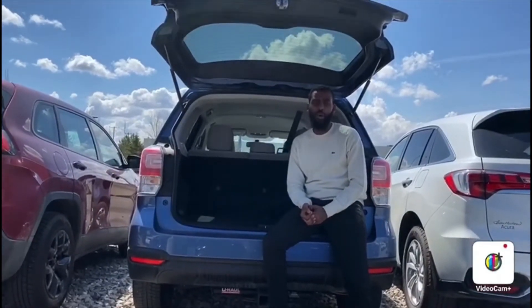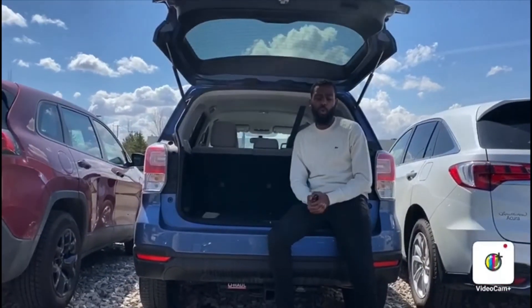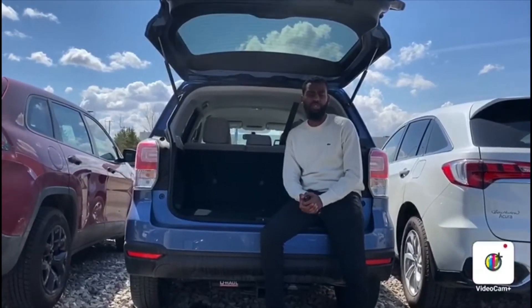Okay Abel, thank you so much again for inquiring with us. I just wanted to do a quick little walk around. When you come in in person, I'll make sure you go for the test drive.